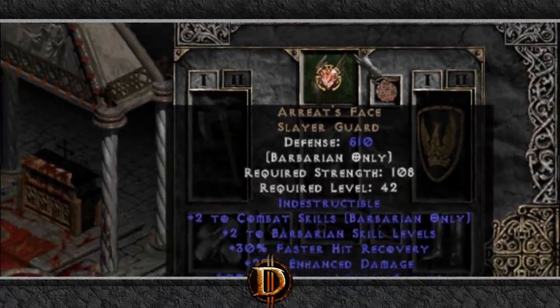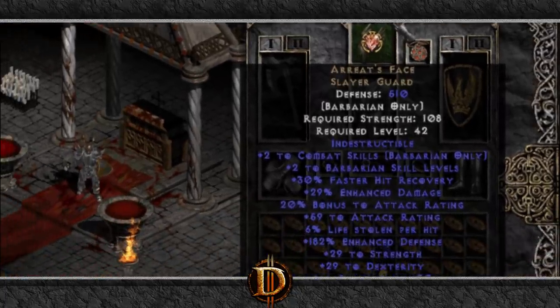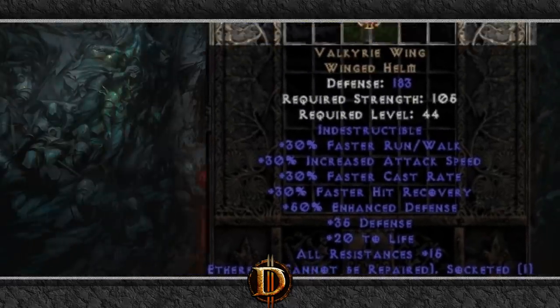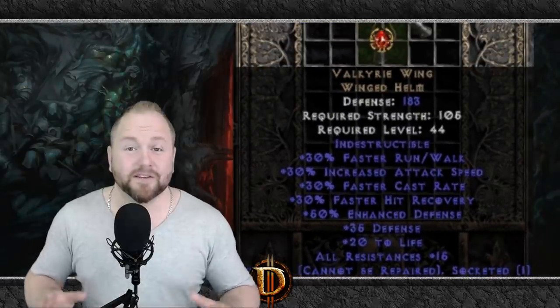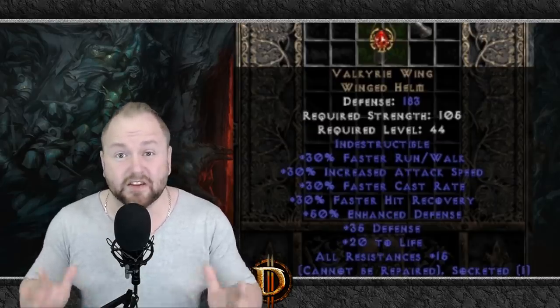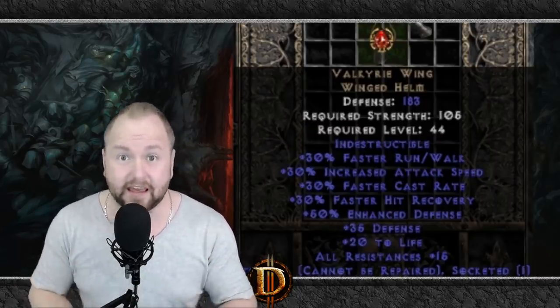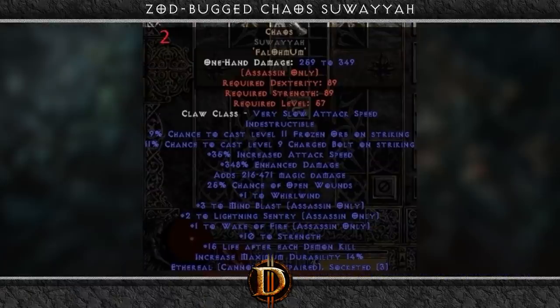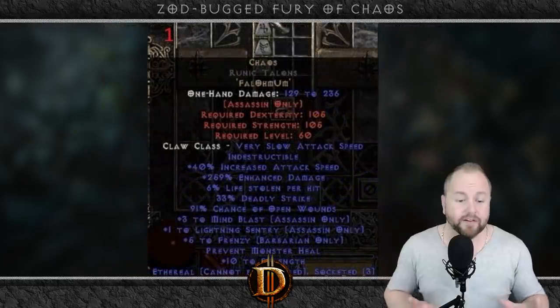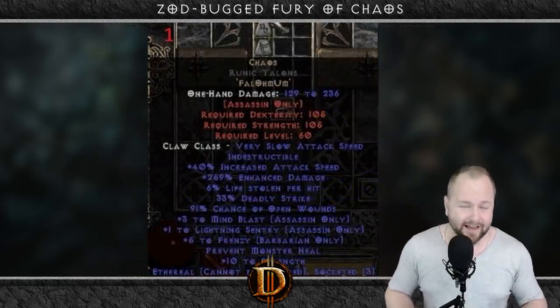Zod bugging refers to a now patched glitch that allowed players to remove a socketed Zod rune from an item and still have that item retain its indestructible quality. Here are some Zod bugged items that are surprisingly still in existence on closed Battle.net today. Notice that they are ethereal and indestructible, but do not contain a Zod rune. Ethereal weapons are useful because they provide 50% more damage at the cost of lasting only a limited time, but when they're Zod bugged like this, they last forever.